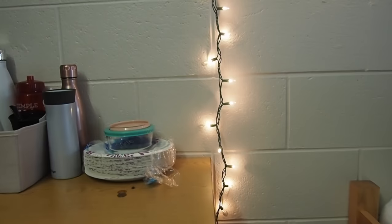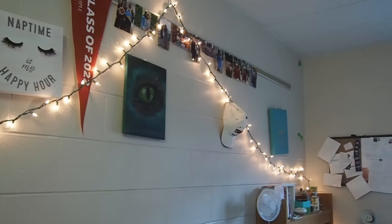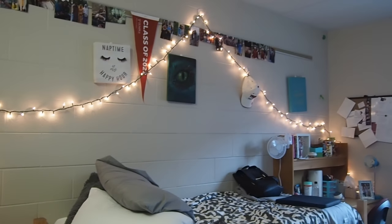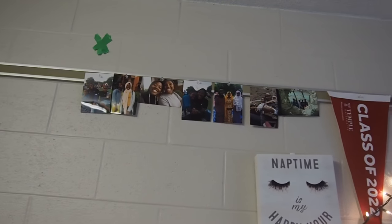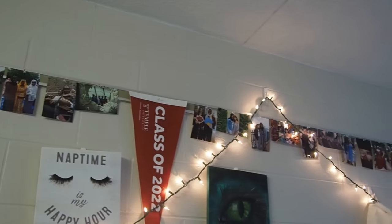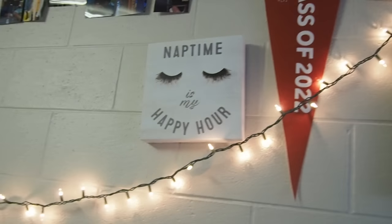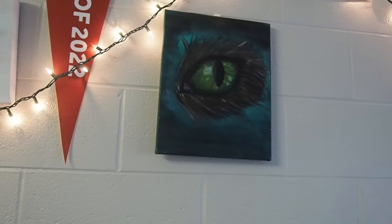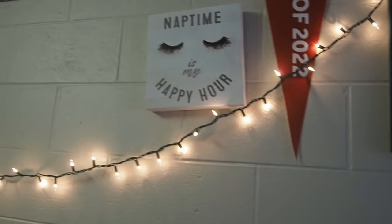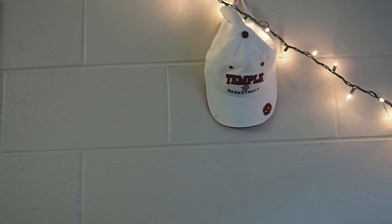Then we get to my wall. So I got these lights at Target — I strung them up in a little tent-type of way. Hanging on the cork strip that the school has. I have pictures of friends and family all lining the wall. Then I have that banner, Class of 22, that Temple provides. And I have these three wall art pieces and a hat. This old friend of mine painted this for me for my birthday. I got this at TJ Maxx, and I got this as a present from my cousin. This hat I got here at the school.